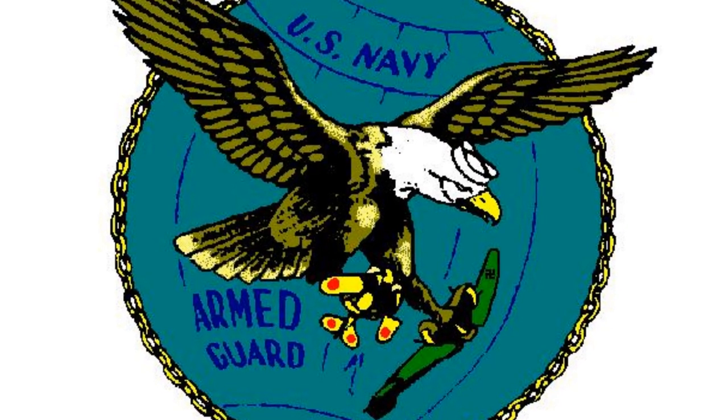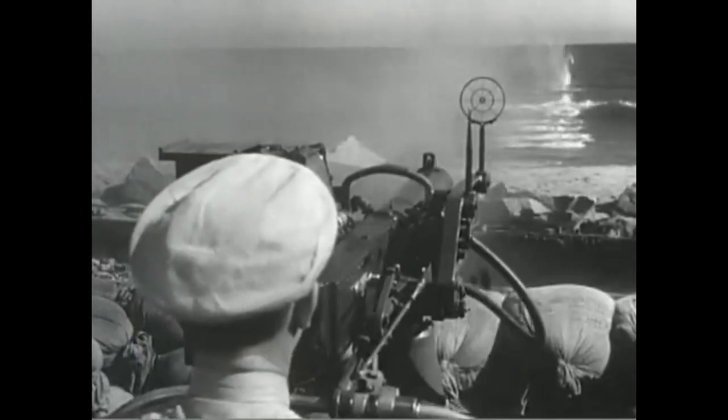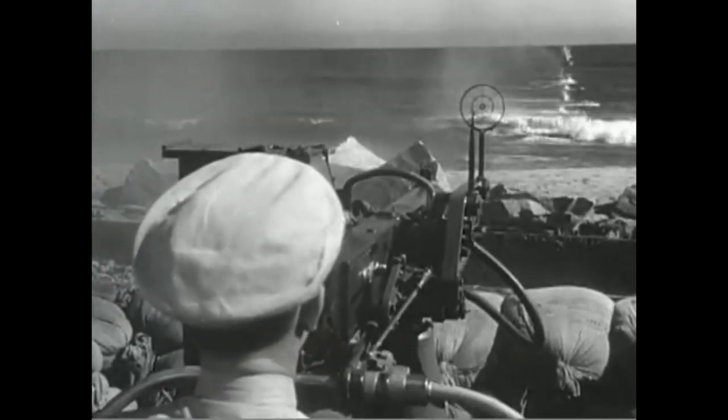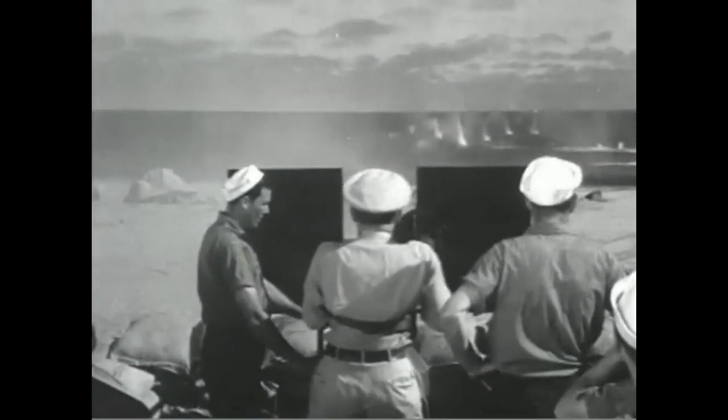The crew of the Stephen Hopkins ran to their guns. Although they were wildly outgunned, their guns were perfectly capable of damaging the German raider. Captain Buck steered the ship to make it as small a target as possible and to give the best arc of fire to his largest gun — the 4-inch naval rifle on the stern. The officer in charge of the Naval Armed Guard Detachment was grievously wounded but continued on deck directing fire. As members of the armed guard detachment were killed, merchant mariners jumped in to man the guns, continuing to keep up fire on the German raider.